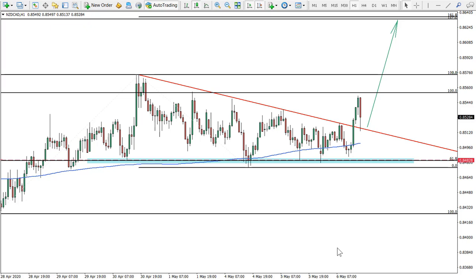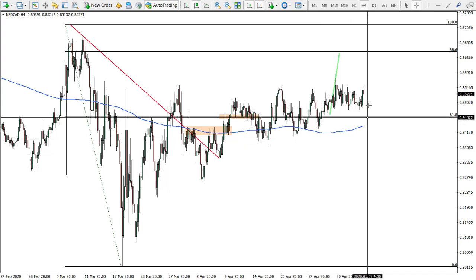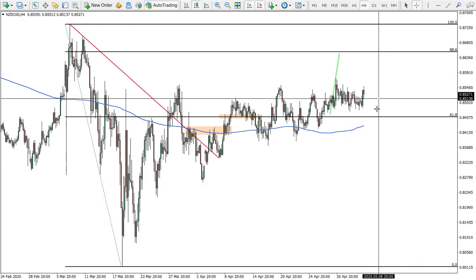In today's idea we have New Zealand versus Canadian Dollar. We already had that idea but this is another idea, not related to the previous one — it's actually a short-term view. As a rule, we go back to our previous ideas first. The oldest idea was New Zealand Canadian Dollar where we expect this move up, and there is still another opportunity. We still expect this price to be reached, so at least moving stop loss to break even could be quite good.